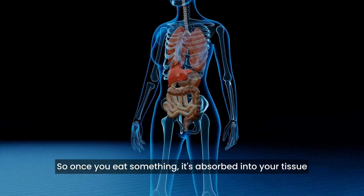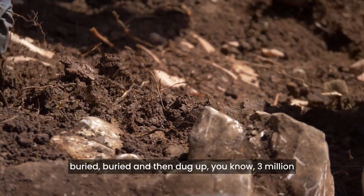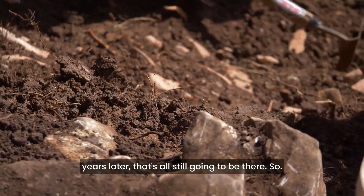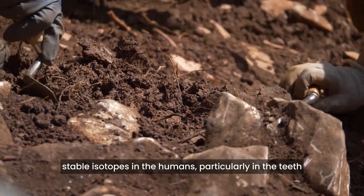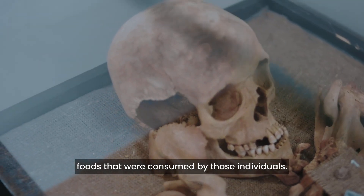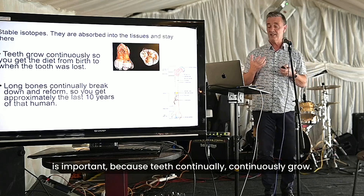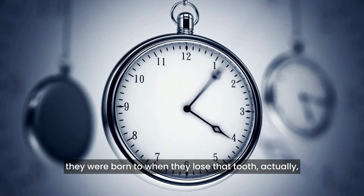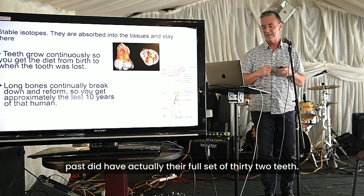Because stable isotopes don't do that — once you eat something, it's absorbed into your tissue. You die, get covered by sediment, buried, and then dug up 3 million years later — it's all still there. Researchers analysed the ratios of stable isotopes in humans, particularly in the teeth and the long bones, to determine the types of foods consumed. Teeth are important because they continuously grow, so you get the diet of the person from when they were born to when they lose that tooth. Most people in the past did have all 32 teeth.